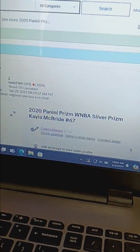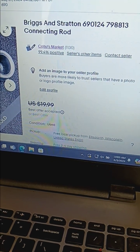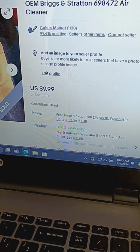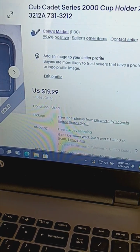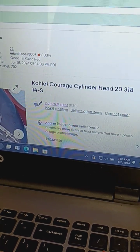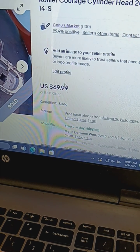So I got some cheaper parts to list — like a connector arm for $18, this one for $9.99, this for $19.99. And the Kohler Courage cylinder head sold the same day for $69.99. There was one that sold for $59.99.